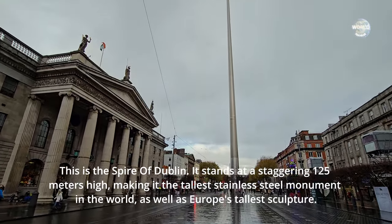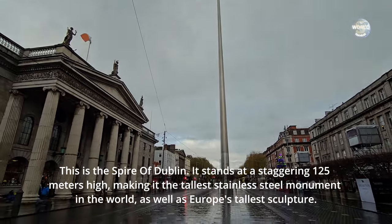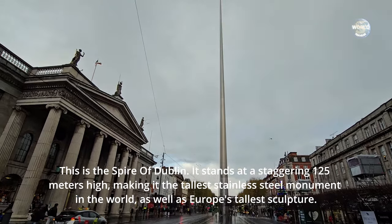This is the Spire of Dublin. It stands at a staggering 125 metres high, making it the tallest stainless steel monument in the world, as well as Europe's tallest sculpture.